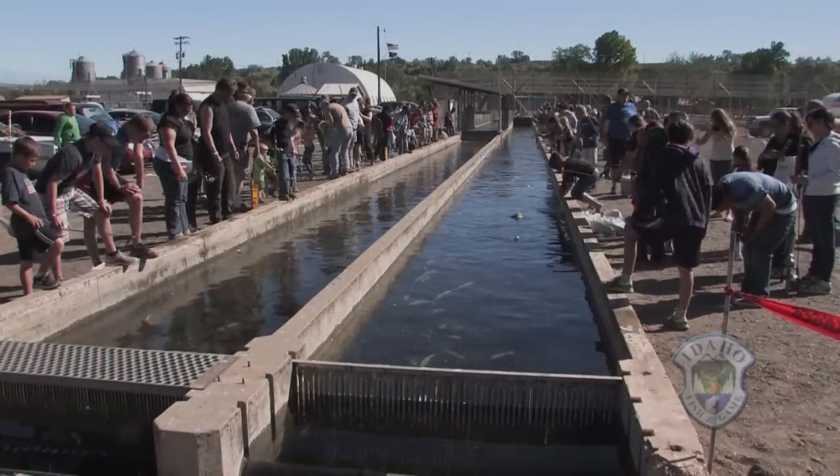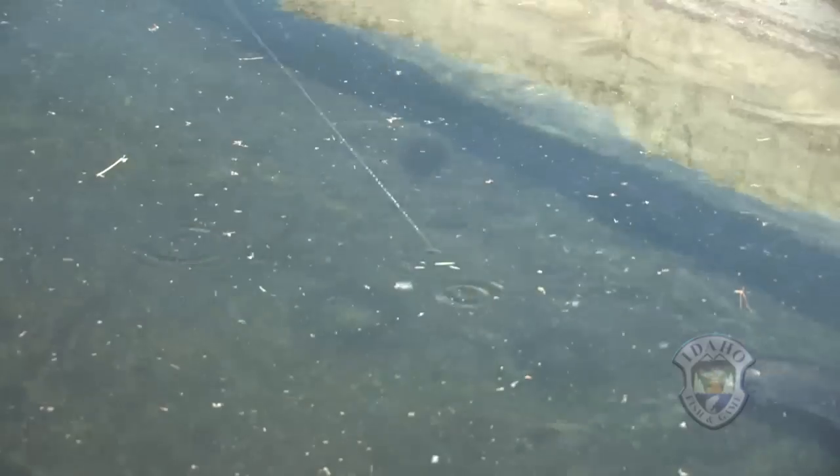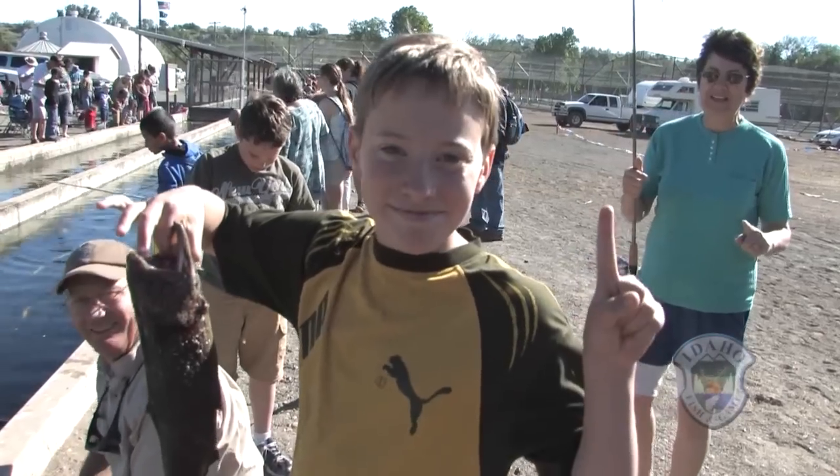Today we have our 15th annual Free Fishing Day event, and we've been having a lot of fun for the last 15 years trying to get kids hooked on fishing. The whole purpose of this is to get some new people out here that have never tried fishing before and let them learn a new life sport.